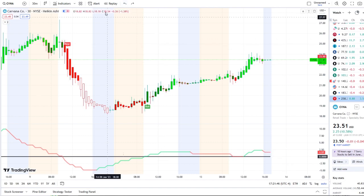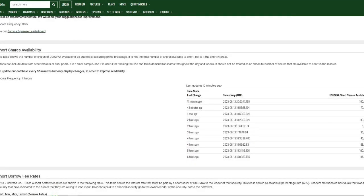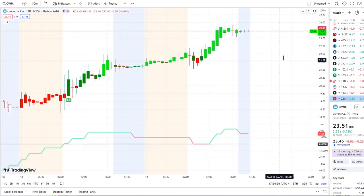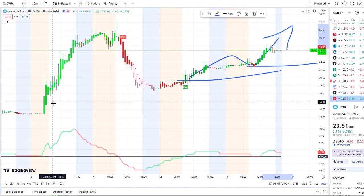The short interest float percentage is 64% with a days-to-cover of 0.6. Short shares available earlier today was zero, and now it's at 70,000 to 100,000, so that 0.6 days-to-cover seems to be giving flexibility for shorts to get in and out. When shares were near zero, price was pushing up, but now 43 minutes ago and 11 minutes ago short shares availability jumped from 70,000 to 100,000 — shorts are trying to pile in.